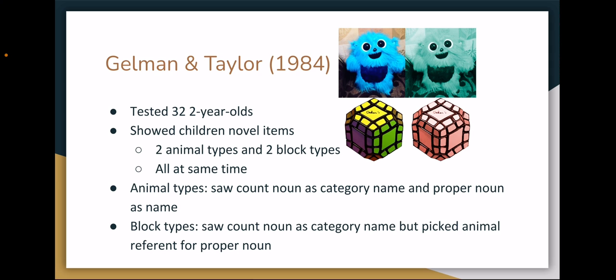They then asked the children to select the labeled toy. With the animal-type toys, they did show the distinction between the proper and count noun labels, as in Katz et al. With the blocks, they correctly selected the blocks when the count noun label was used, but for the proper noun labels they would often select one of the animals instead, seemingly assigning the proper noun label to a specific animal rather than the block.